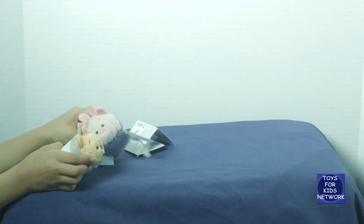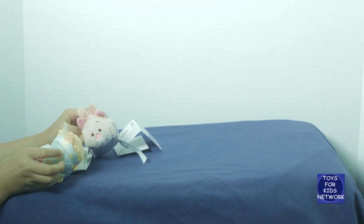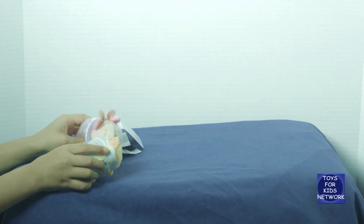I have an idea. What is it, Pooh? Let's go find some eggs, Piglet. Yeah! We can find some eggs! Let's go! Woo!